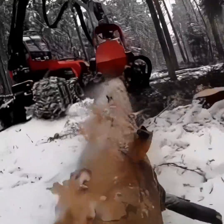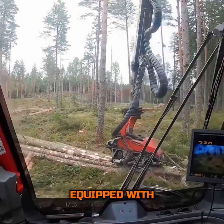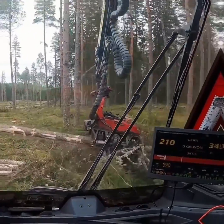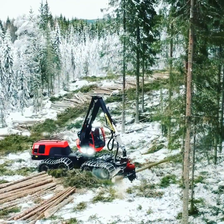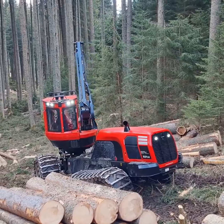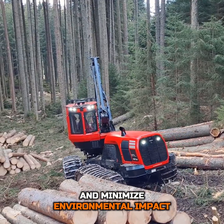But the Komatsu 931XC is more than just muscle and reach. It's a smart machine equipped with the latest in forestry technology, including GPS and advanced data collection systems, allowing operators to work smarter, not harder. By analyzing real-time data, operators can make informed decisions that maximize efficiency and minimize environmental impact.